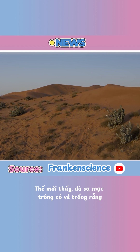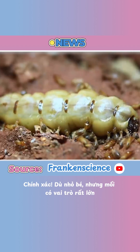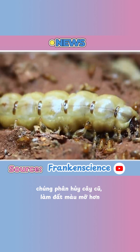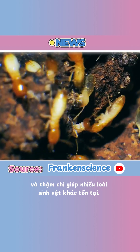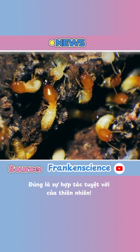So even though the desert looks empty, it's actually full of life underground. These tiny termites play a big role — they break down old plants, enrich the soil, and even help other creatures survive. It's nature's teamwork at its best. Bye-bye.